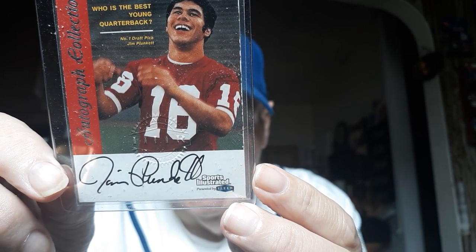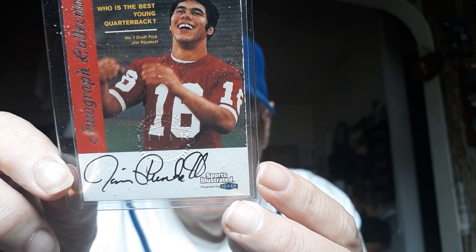Tom Flores — they won that Super Bowl in 1980. Great quarterback as well. So there's my three little cards today. Take care guys, remember to collect what you like, keep loving the hobby, and we'll see you again soon in another video.